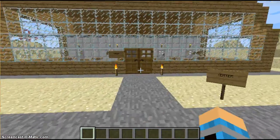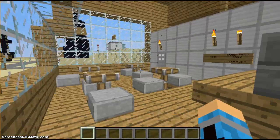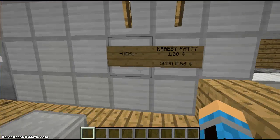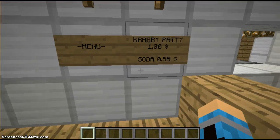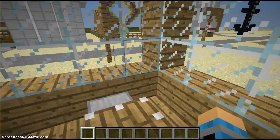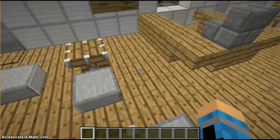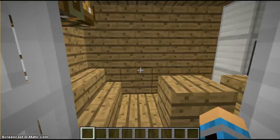That's the Krusty Krab, so let's enter here. The menu is Krabby Patty for one dollar and soda for 55 cents — not too bad, I might get a Krabby Patty. And here are the tables.